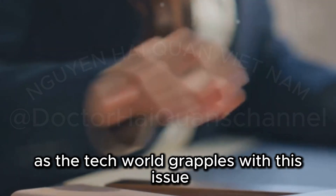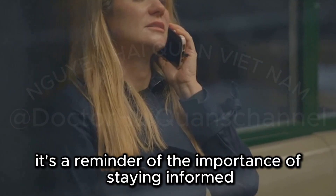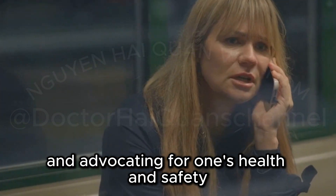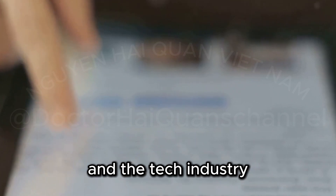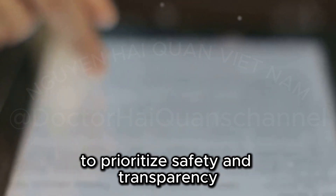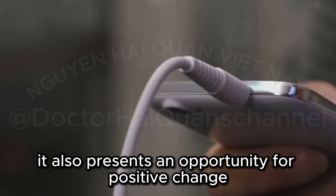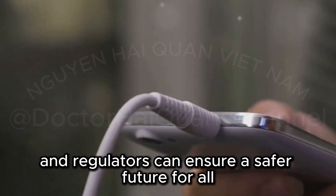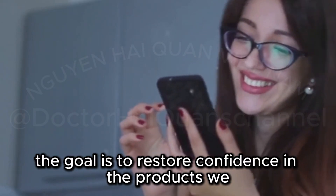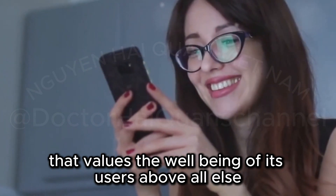As the tech world grapples with this issue, consumers are left to navigate the uncertainty. It's a reminder of the importance of staying informed and advocating for one's health and safety. The discovery of BPA in an Apple accessory has undoubtedly shaken the trust of many users. It serves as a wake-up call for both consumers and the tech industry to prioritize safety and transparency. While the news is concerning, it also presents an opportunity for positive change. By working together — consumers, companies, and regulators — we can ensure a safer future for all. In the end, the goal is to restore confidence in the products we use daily and to create a tech landscape that values the well-being of its users above all else.